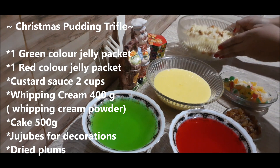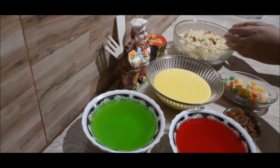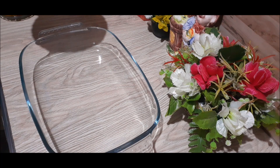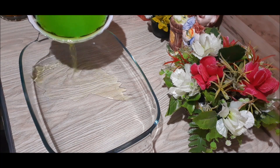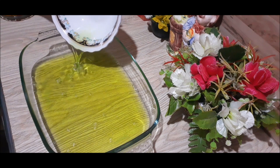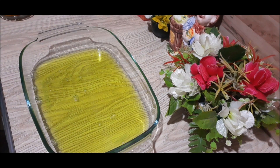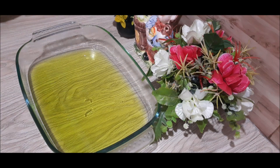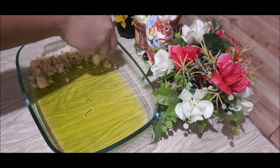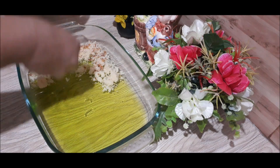You can use this whipping powder. I am going to add a little color to the dish. Then I am going to add a little cake and try to make it easier.